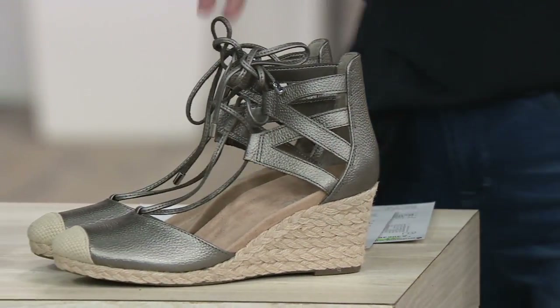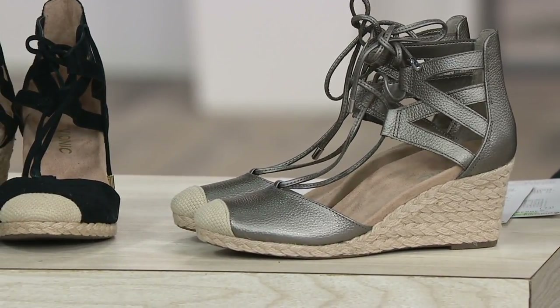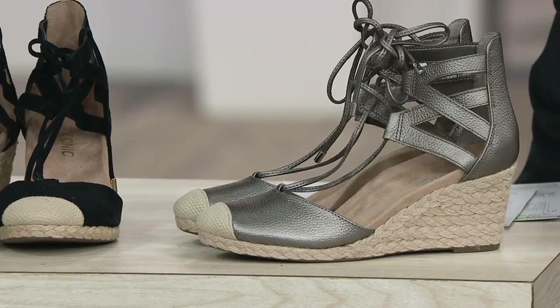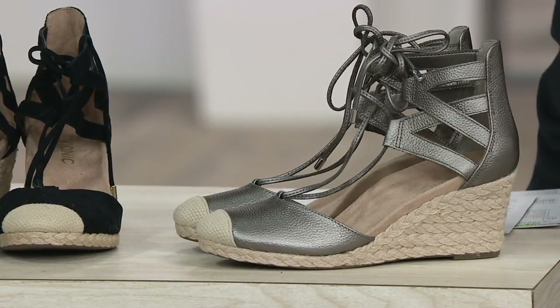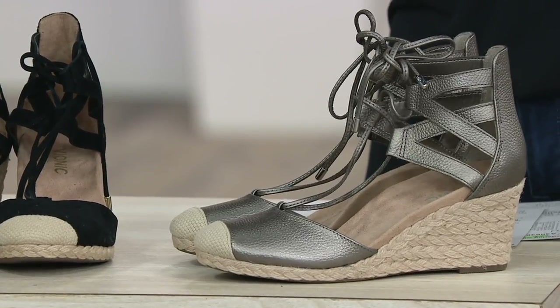Think about the impact of having that pressure on the front of your foot for decades — which is the case for most of us. These come with the acceptance of the American Podiatric Medical Association. I always have to say that slowly. But it's important because it really does mean that there is podiatrist-grade technology inside.